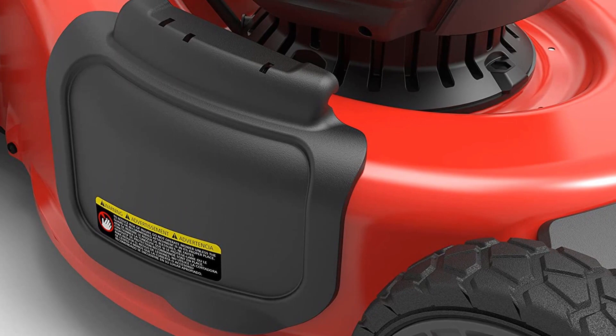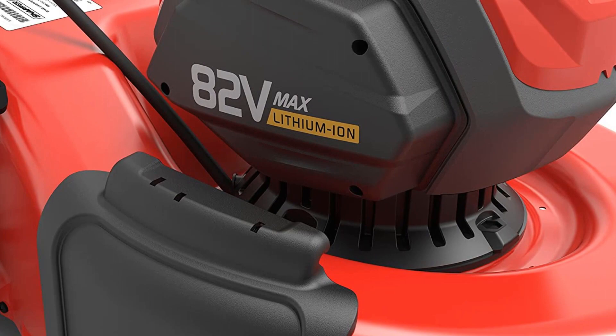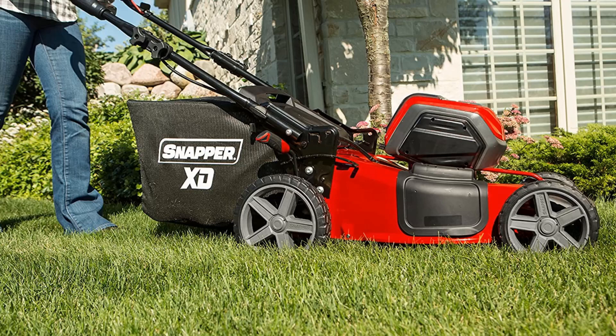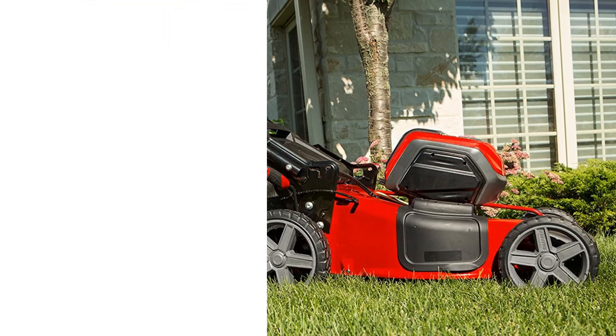The slimmer 19-inch mower is excellent for smaller yards and those that require more precise edge work. Both options feature a brushless motor, large 10-inch rear wheels, and seven adjustable cut heights. Like other electric models, the handle is adjustable and collapsible. The body is made mostly of alloy steel for lasting durability.